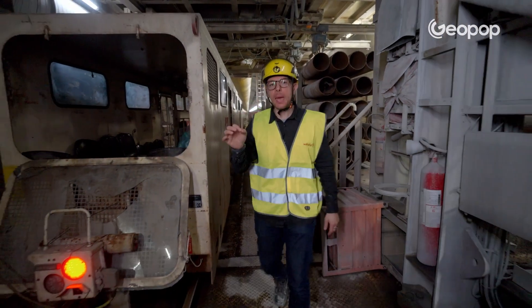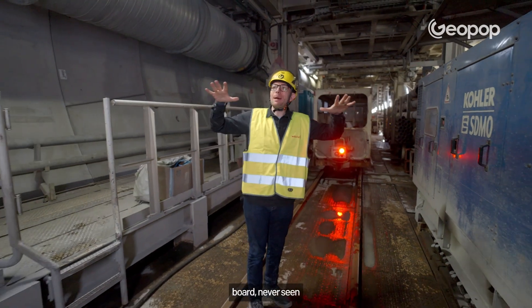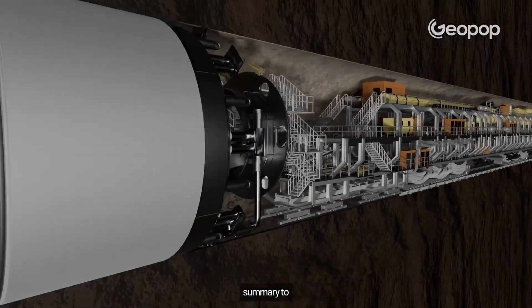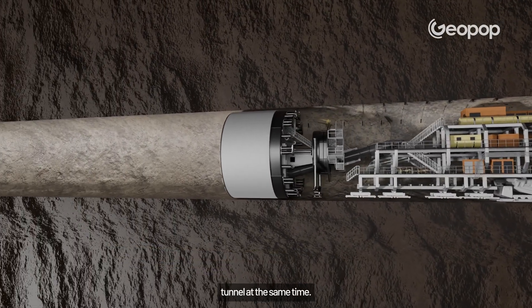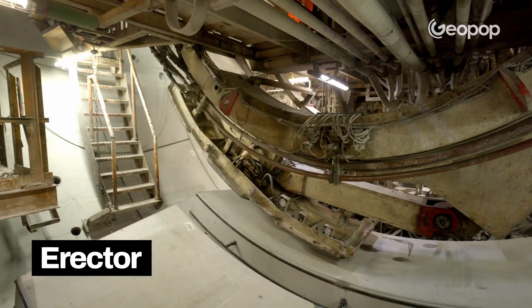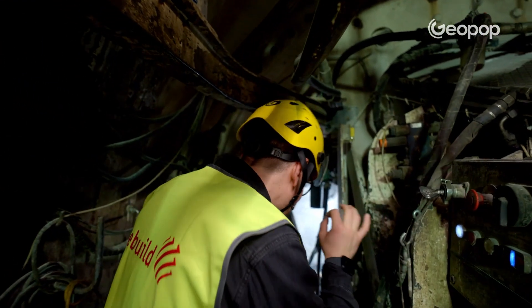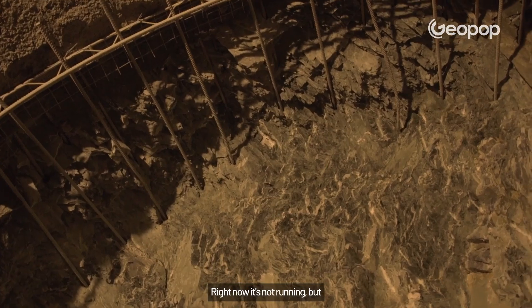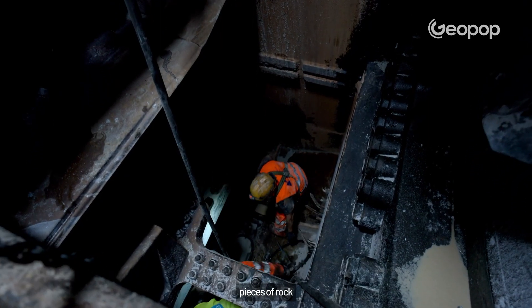We've talked about TBMs in other videos, but we've never actually been on board or seen one in operation. Here's a quick conceptual summary of how it works: it's basically a giant drill about 200 meters long that can dig and build the tunnel at the same time. Right behind its rotating head, there's a mechanical arm called the Erector, which places the prefabricated segments that form the skeleton of the tunnel. We're at the front now — these are the so-called cutters, basically the teeth that bite into the rock. Right behind this rotating head is solid rock. It's not running right now, but soon it will be. We'll have to get out of here because there will be broken pieces of rock flying everywhere.